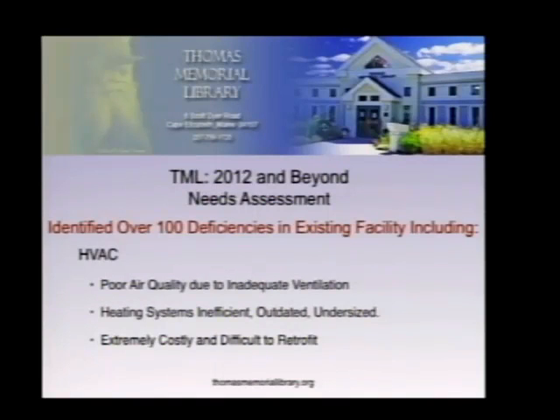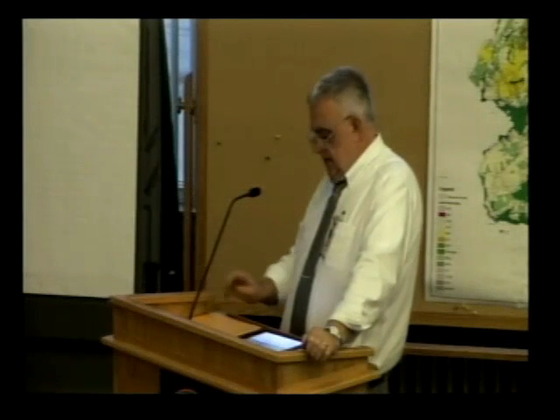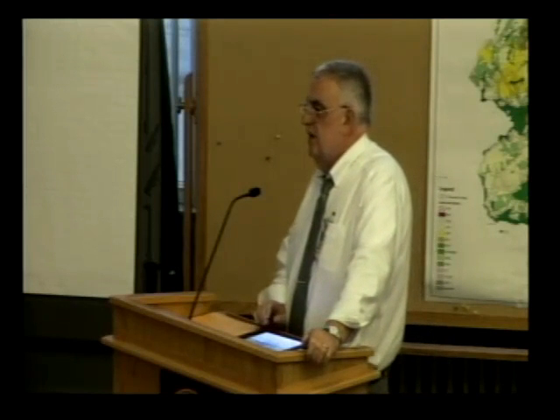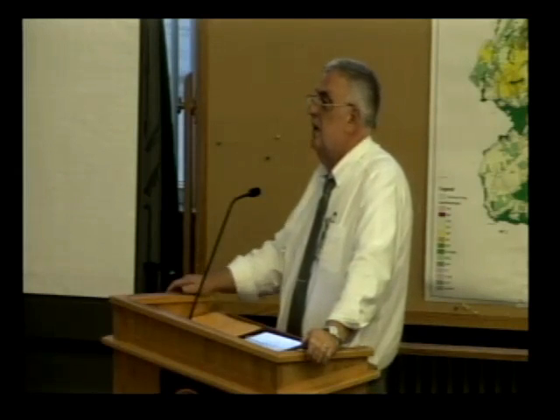The HVAC systems are also deemed insufficient, outdated, and undersized, resulting in poor air quality throughout the building, especially in the lower levels. Because of the structural style of the building — built over a period of 130 years — it is difficult to retrofit due to the framing, ceiling heights, and other inherent issues.